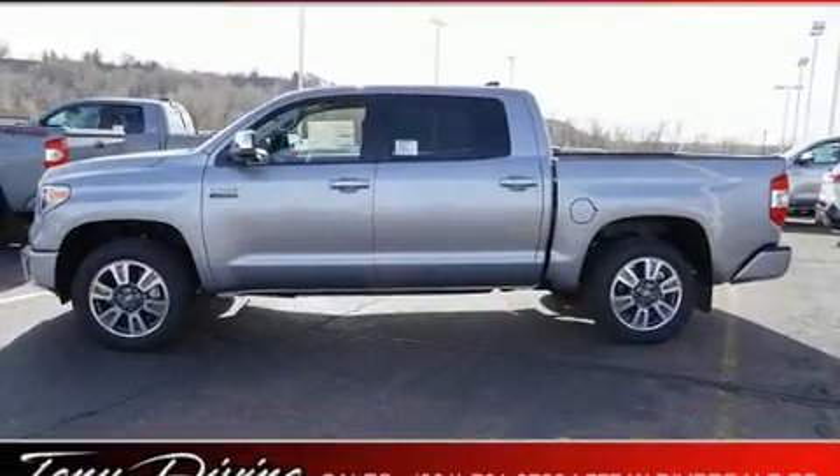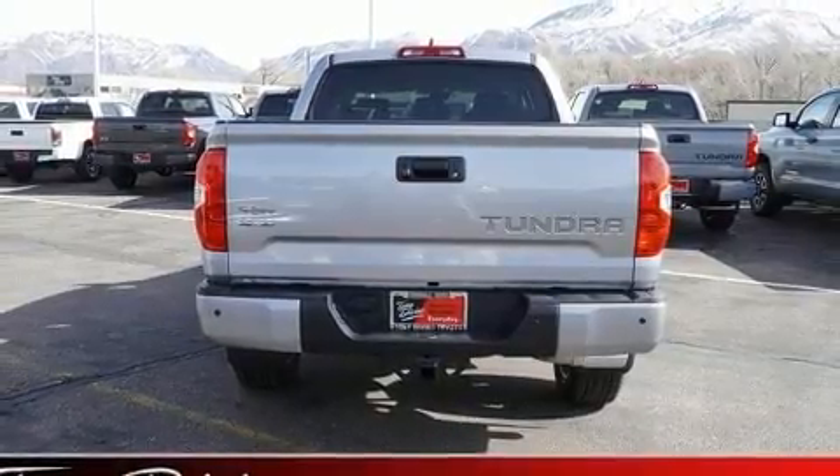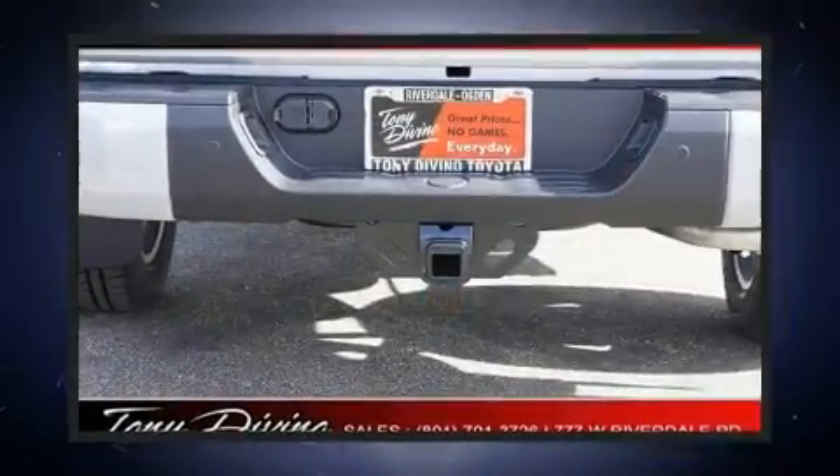Top features include front bucket seats, a power seat, power moonroof, power door mirrors and heated door mirrors, and seat memory.